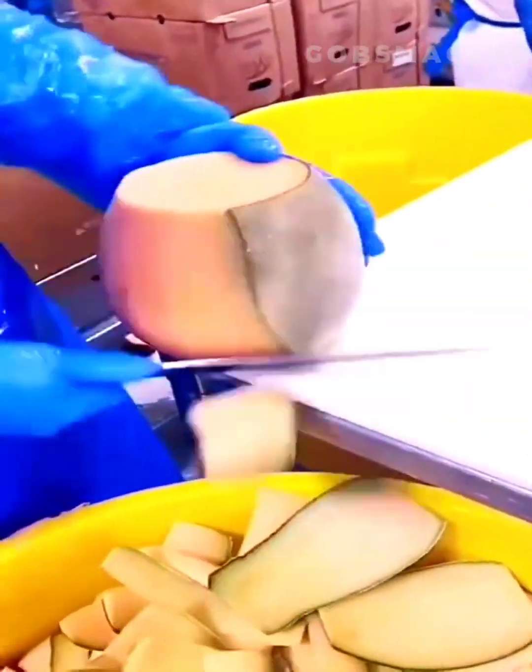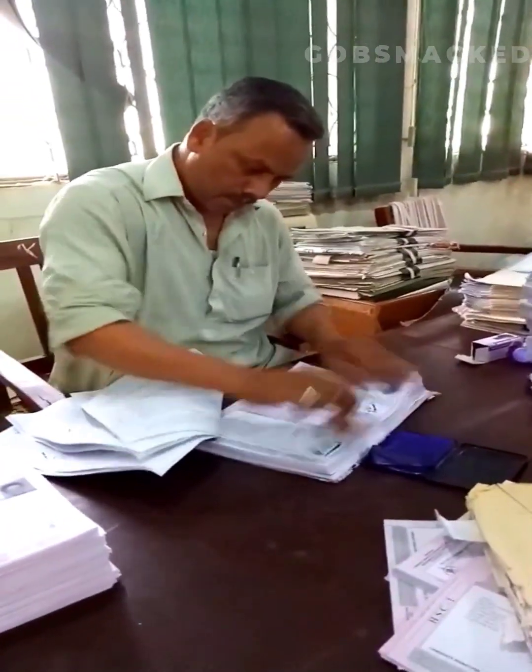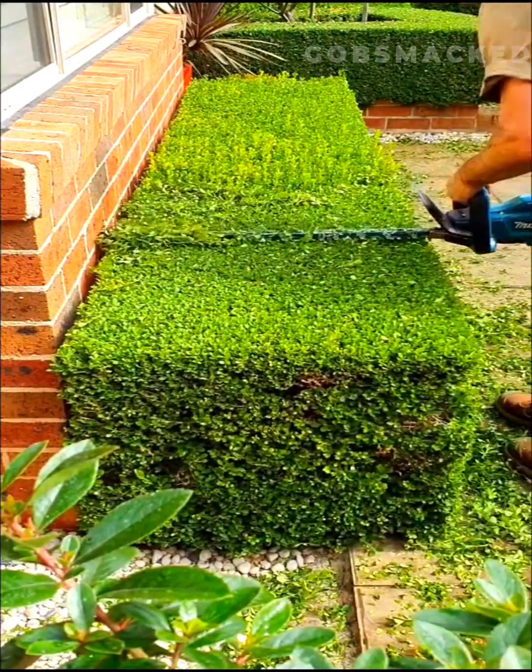What a pro. This man is needed at every DMV. Hedges are perfectly trimmed by this worker.